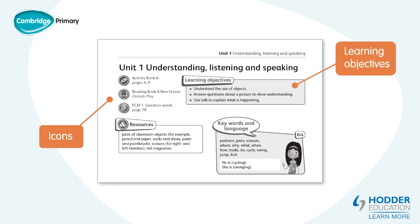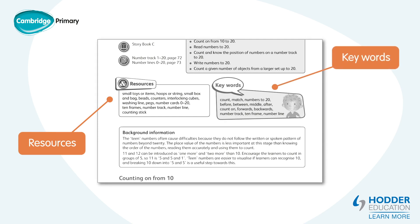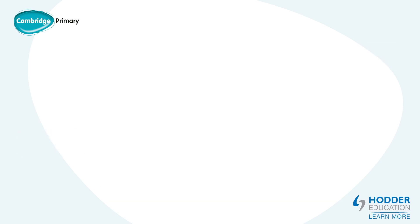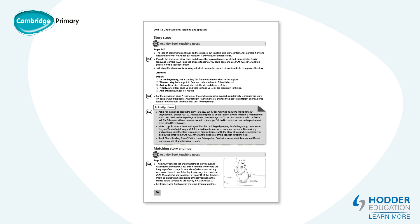The learning objectives show which parts of the early years goals are being covered in the unit. The resource box lists additional items that could be used for practical activities. Key words list the new vocabulary that the learners need to understand and use. Background information boxes give teachers important subject knowledge and ideas for teaching. The activity book teaching notes provide guidance and answers to the activity book practical tasks and activities. The activity ideas box gives suggestions for additional activities. In the English teachers pack, activities that are particularly useful for pupils learning English as an additional language are identified by the ELL icon.